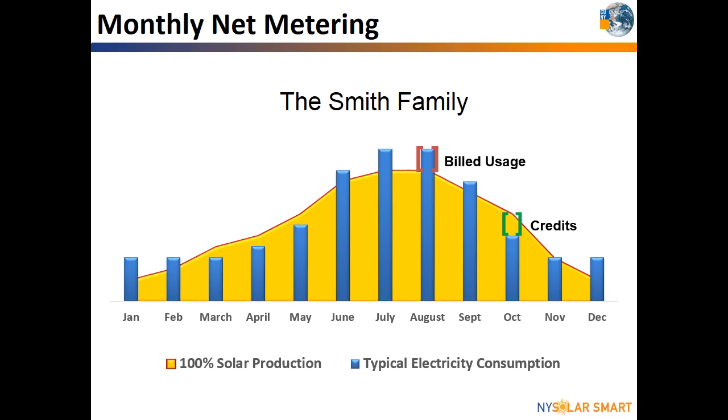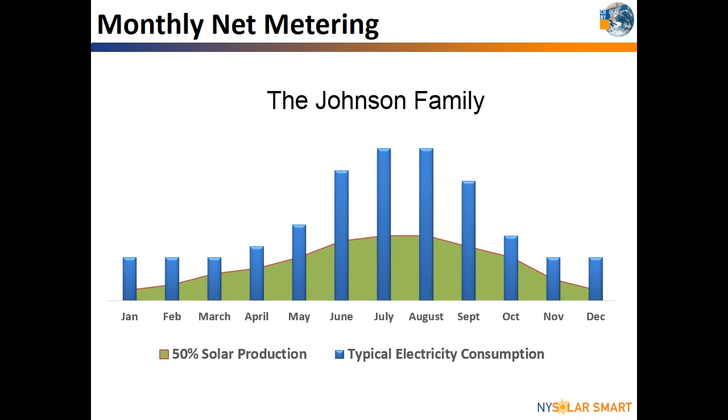Please be aware that not everyone installs a solar system to produce 100% of all of their electricity needs. Sometimes the roof size, financial payback, or other factors may limit how large of a solar array you install. The Johnson family could have the exact same electricity usage as the Smiths, but they installed a solar system that is only large enough to produce 50% of their electricity needs. The Johnsons will see a reduced electricity bill from their solar production, but will not have excess credits to roll over to the next bill, like the Smith family did with a larger solar system.